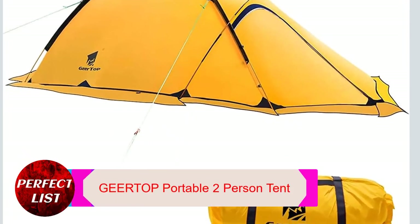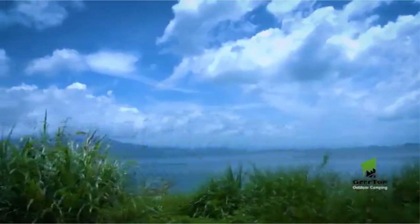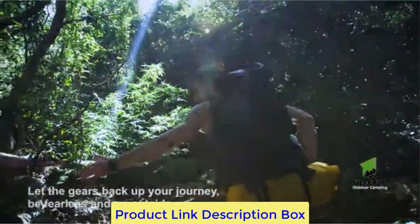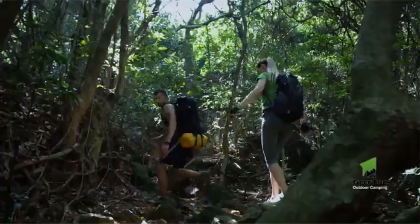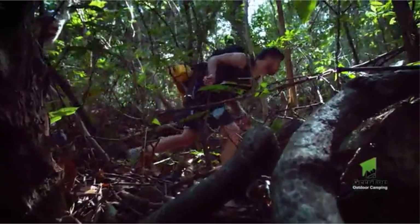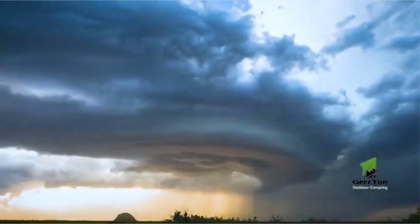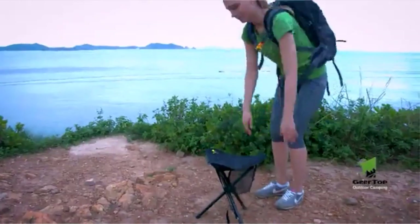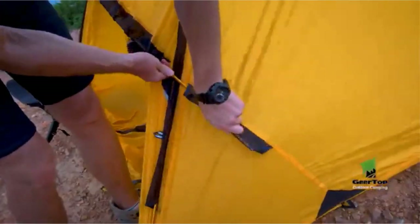Number 4: GER TOP Portable Two-Person Tent. The GER TOP Portable Two-Person Tent is a wonderful option if frequent severe rain is one of your key concerns. It performs admirably in bad weather and has the best waterproof rating of all the tents under consideration. The outer rain fly is made of 20D coated nylon with an 8,000mm waterproof rating, and the floor is rated to 5,000mm — that's pretty solid. For serious winter camping, it also comes with a snow skirt. Even in difficult conditions, the tent is incredibly simple to set up and weighs only 6.2 pounds.